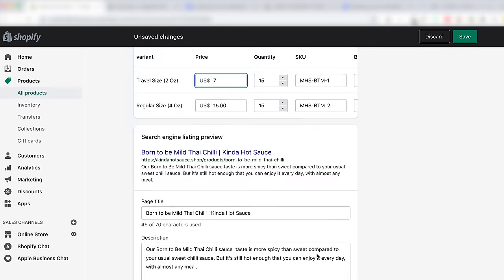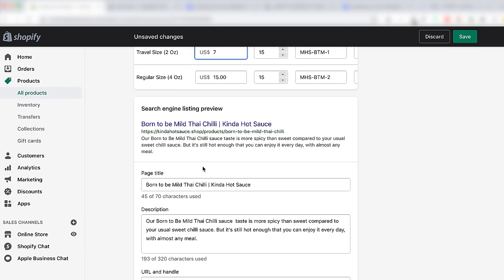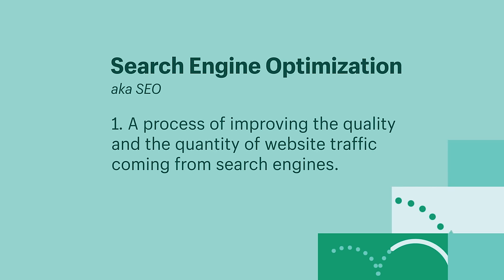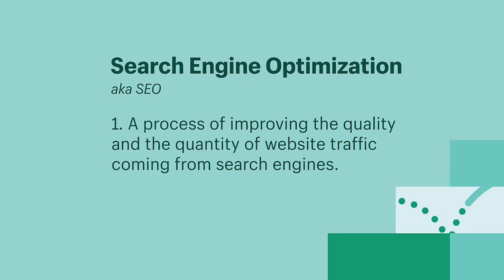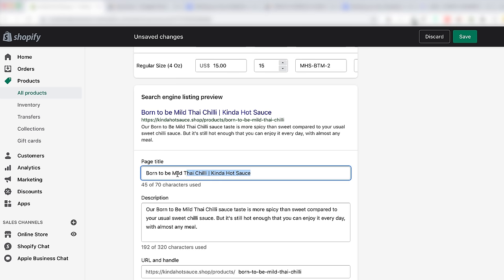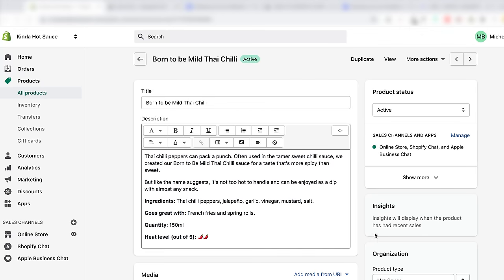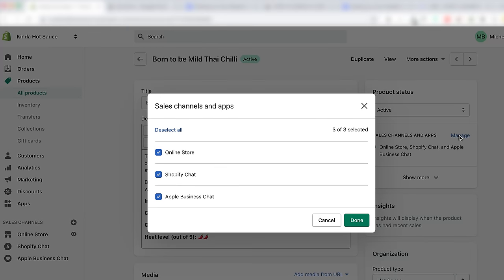Down here is the search engine listing preview — this is how your product page will show up when someone Googles you. Search engine optimization, or SEO for short, is the process of improving the quality and quantity of website traffic coming from search engines. When you click here to make edits, use keywords that people are typing in to find your product. Our goal is to get people to click on our page, so make sure this copy is enticing. At the top, you'll see product availability — click Manage and a list of active sales channels will appear. As you start selling on other channels like Instagram, make sure all the boxes are checked.